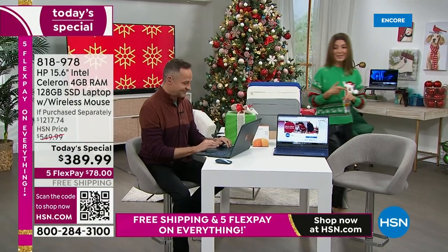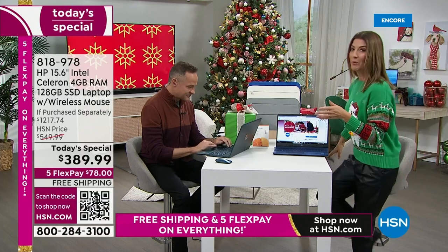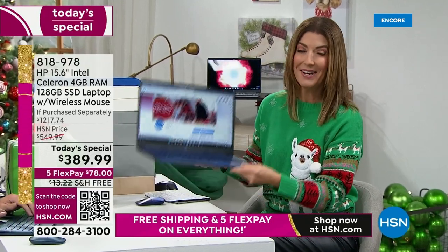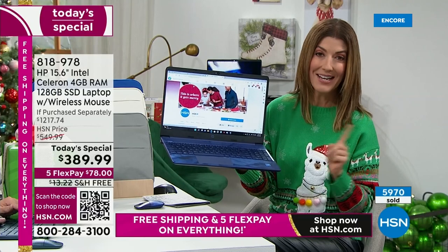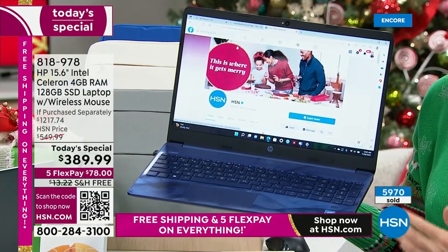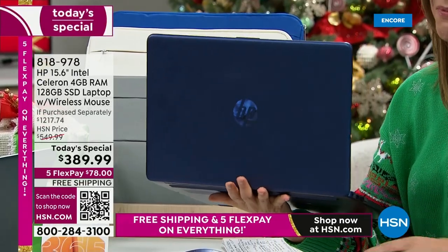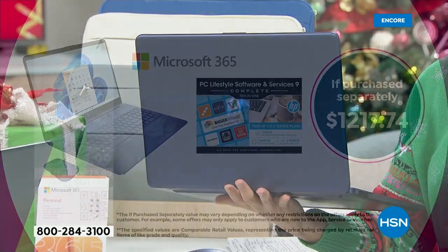You're not just getting a brilliant computer with our number one brand, HP. Our number one processor brand is Intel. The number one operating system in the world is Windows 11. In S mode, you don't have to buy any more virus protection or worry about spyware or malware. This is everything you want at an incredible price — it breaks down to a retail price of $1,200.